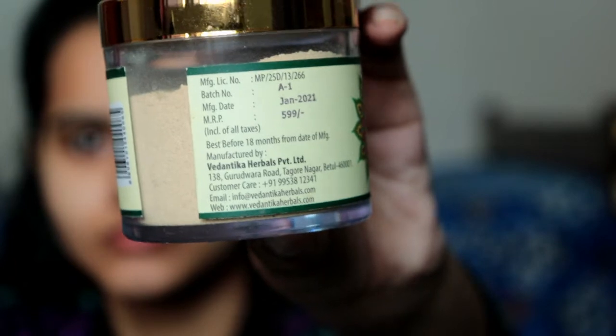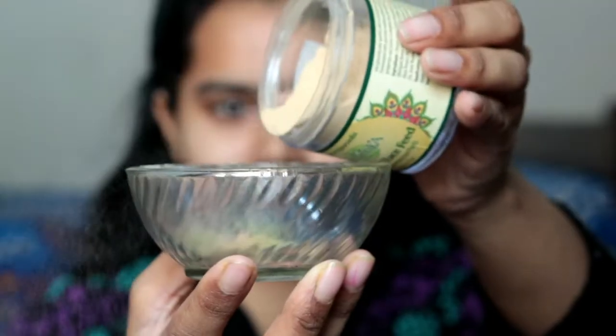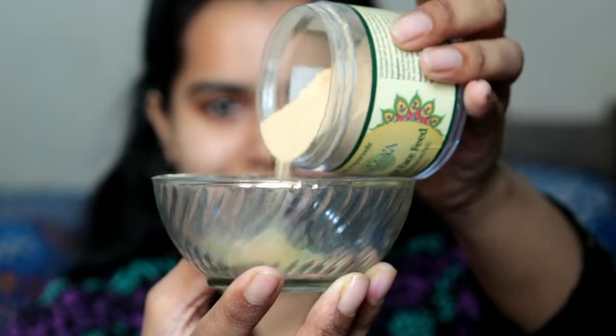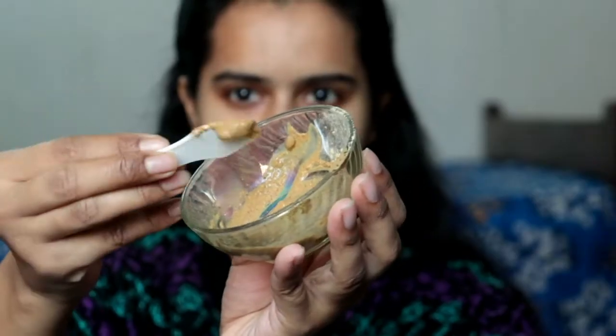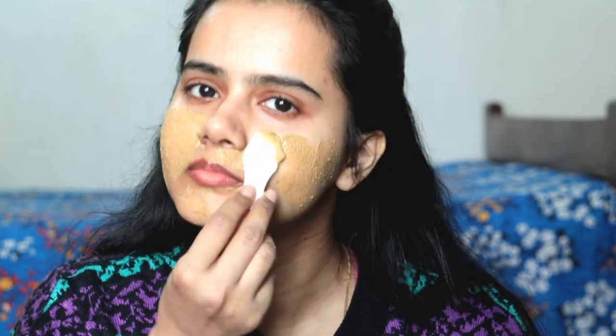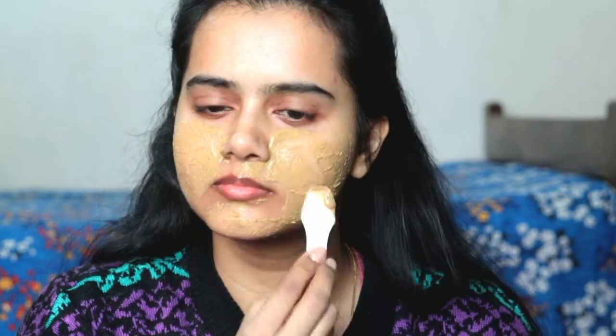You can simply mix it with rose water, milk, or normal water. Before you take a shower, or at any time, apply it to your whole face and neck. It will dry in about 10 minutes — in a semi-dry condition, you wash it off with water. Then you can apply your face moisturizer or cream. This will give you a very cooling sensation and will clean your skin very well. After washing, you can see the difference.